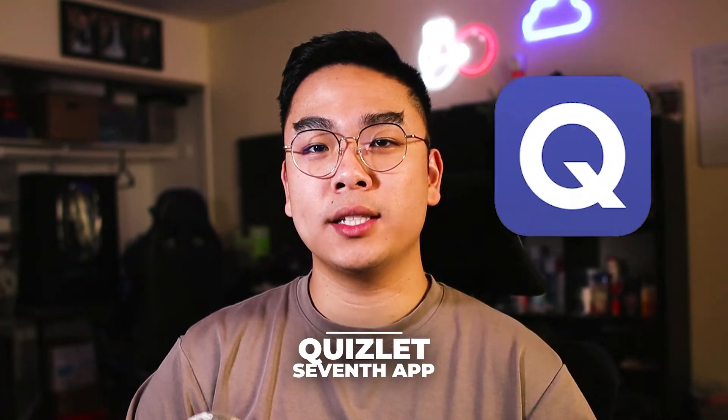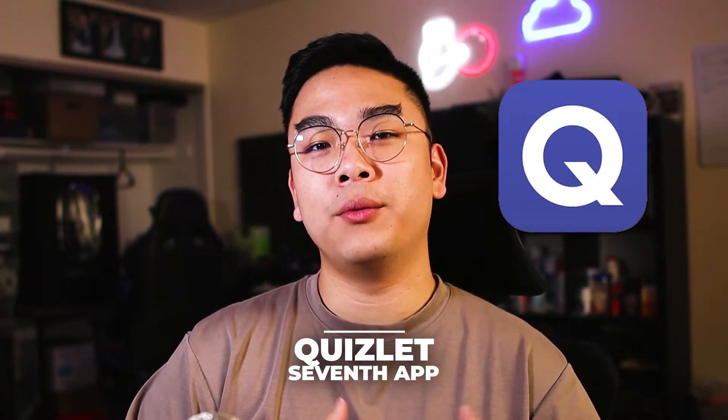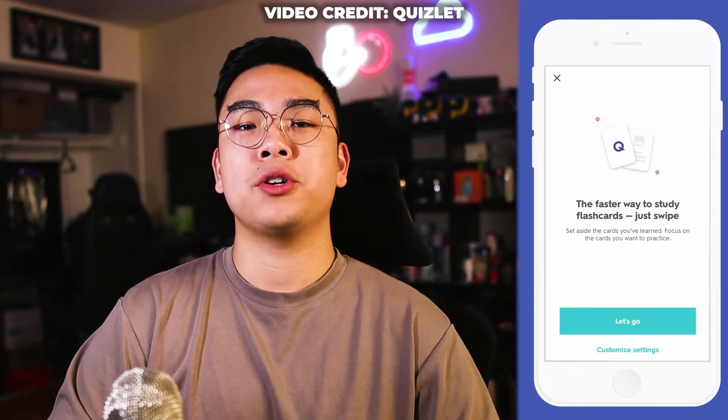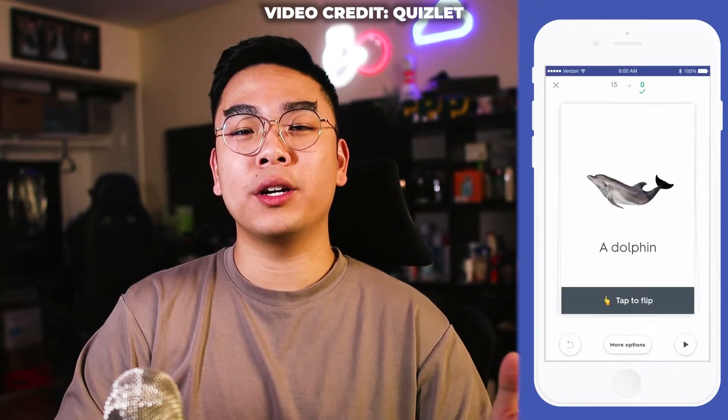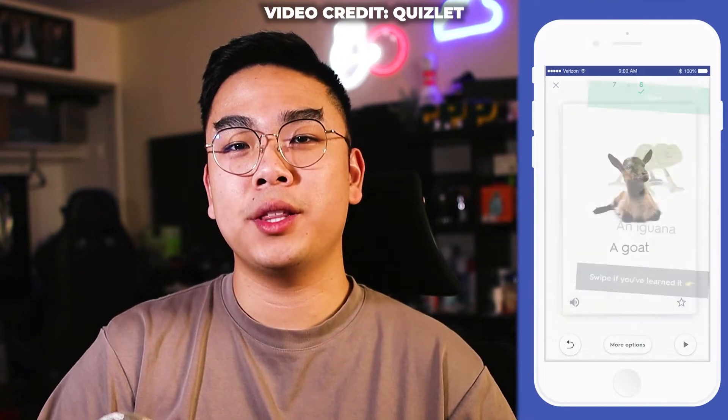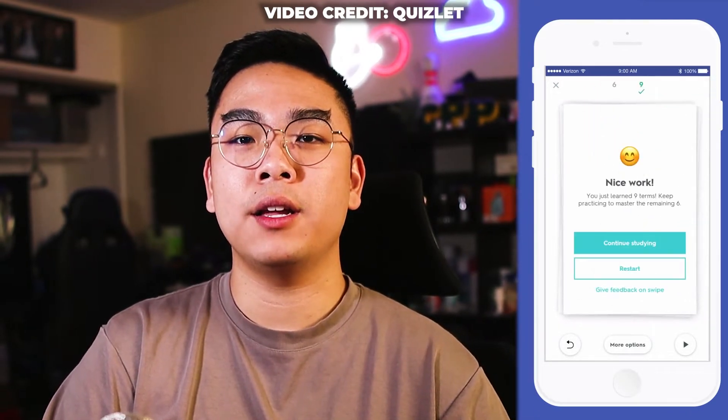Next up is Quizlet. I know this is a standard app, but I really love the functionality of Quizlet — you can make flashcards or use other people's flashcard sets online. Quizlet has a lot of my previous college homework assignments covered with flashcards that helped me get homework done fast. You can make your own flashcard sets, create little exams, and study with them. There are also games and features within the app to quiz yourself on terms and vocabulary.